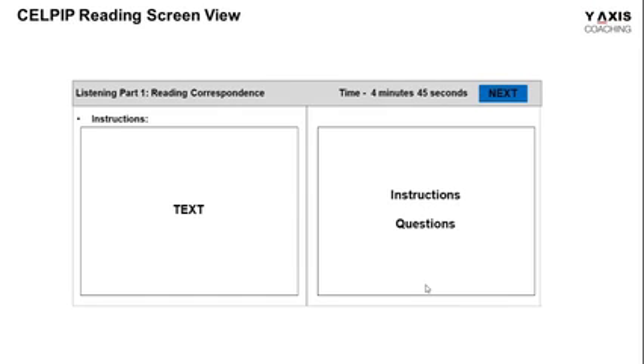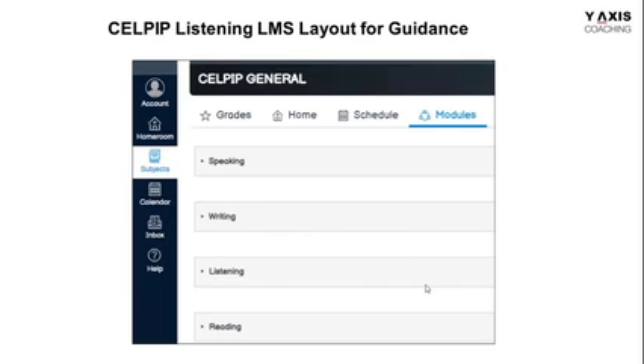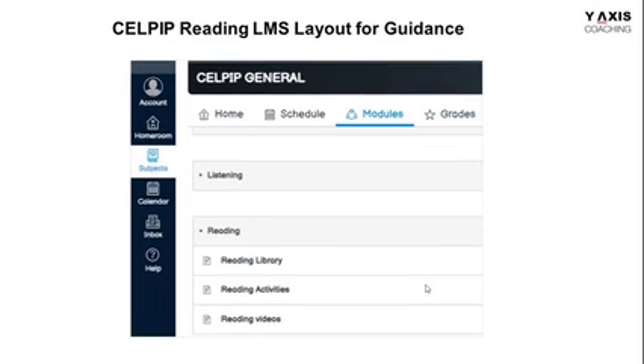On the screen, this is how you're going to view it. On the left-hand side of the screen, you'll find the text. On the right-hand side, you'll find the questions and their options for you to choose. Make sure you keep a watch on the timer — the countdown timer will help you to answer all of them before the time gets exhausted. On our LMS, go to the reading tab and click on it. There are three different tabs.